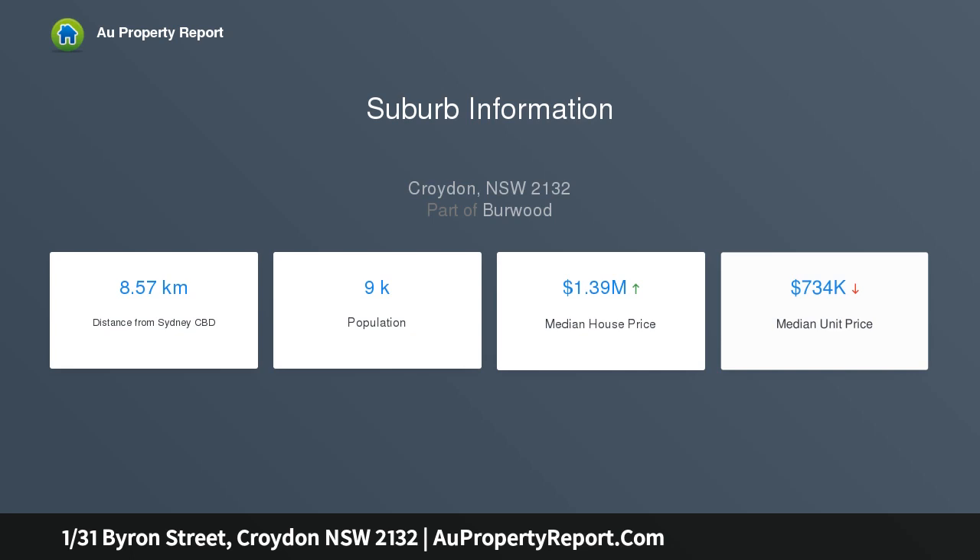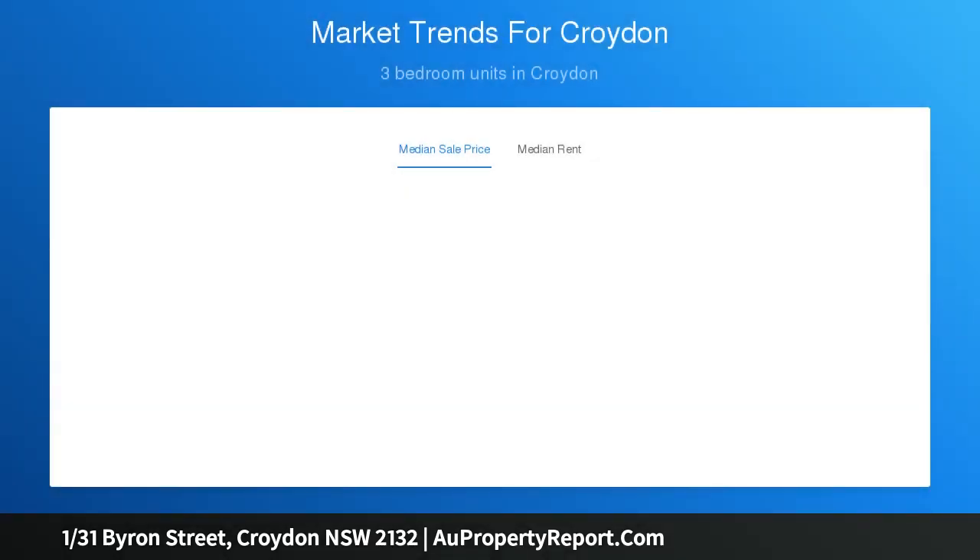Sunny open living and dining area with urban views, private balcony ideal for relaxed entertaining, well proportioned throughout.